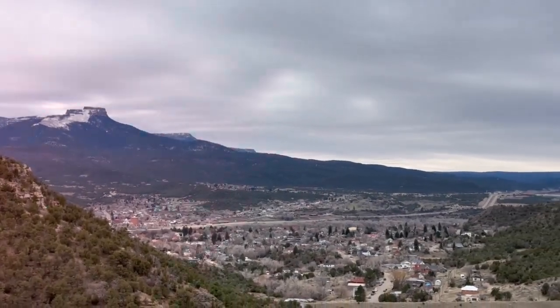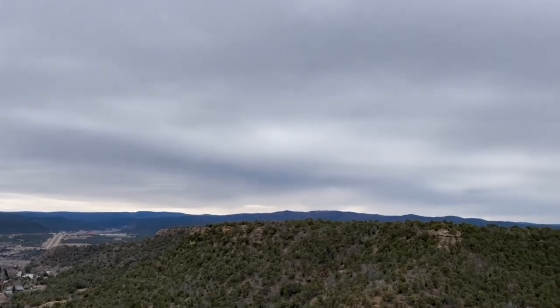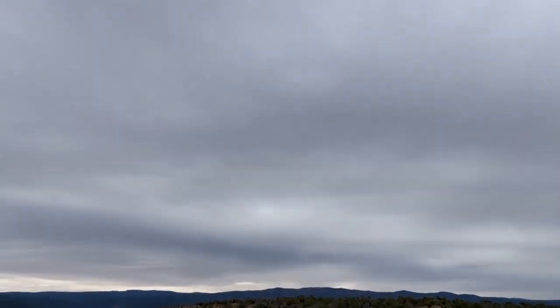Greetings and welcome to Totality Town. It's time to start talking seriously about clouds. What do you do if you have cloudy conditions kind of like this for the total solar eclipse and you can't drive to somewhere that's going to be clear? You actually still go outside — there are some fun things that you can see.